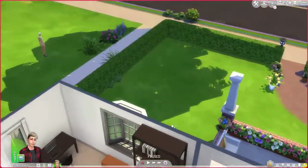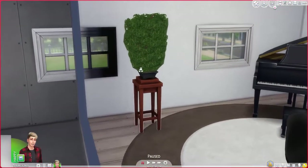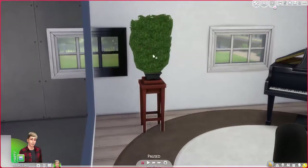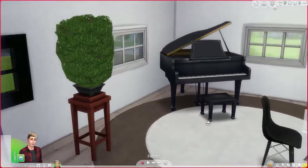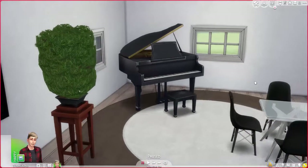And then if we go upstairs — here's the window that I put in for purely aesthetic purposes. It doesn't work, it doesn't make any sense, but I needed it to be symmetrical. We have another potted plant, but this time it's a bonsai tree, because then it's actually useful. Oh my gosh, I hate these rugs because you always grab them on accident, even when you're not in build mode. It's really weird.